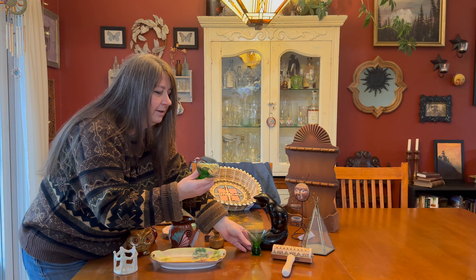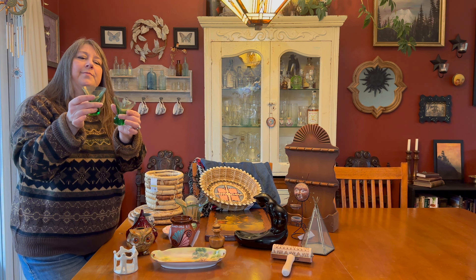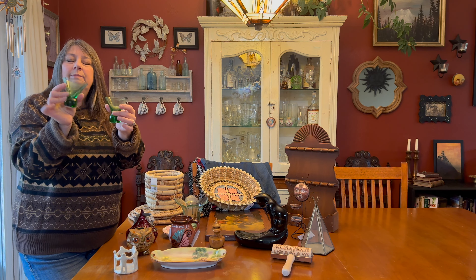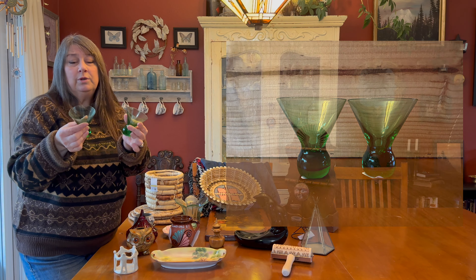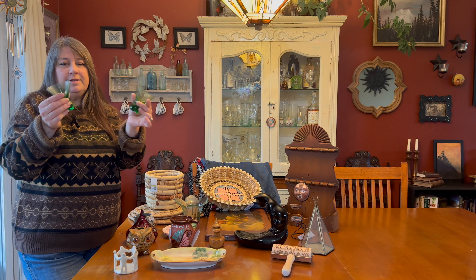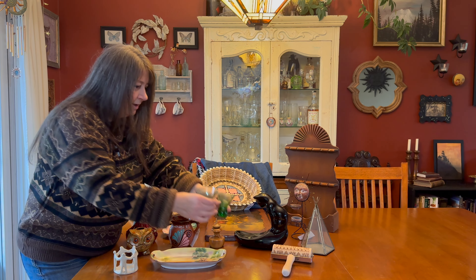These little green martini glasses are super cute — I'm not sure if they're mid-century or not, but I saw some online listed as mid-century. They were $0.99 each. I'll put them in the antique space since I do really well with glassware there, but if they don't sell I'll have them for St. Patrick's Day martinis.